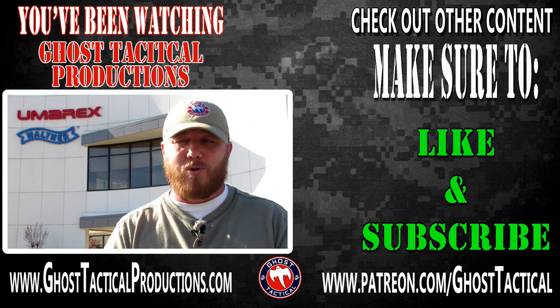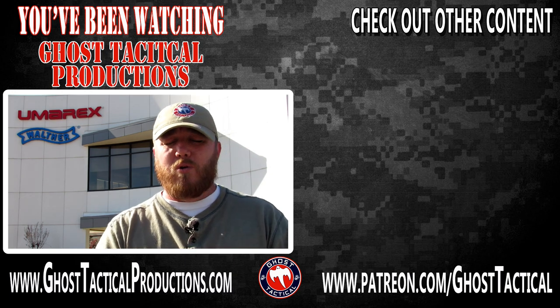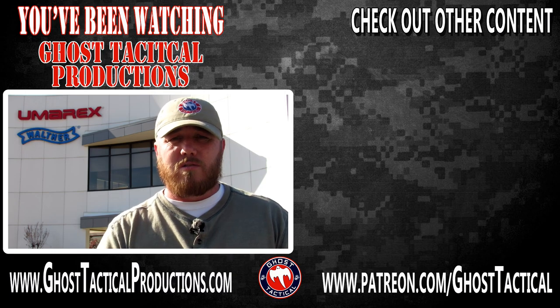I promise you, you're not going to be disappointed — it's amazing, amazing stuff. I really hope you enjoyed it and thanks again to Walther and Cody. Can't wait to do some more, and we'll see you soon, guys. Semper Fi.